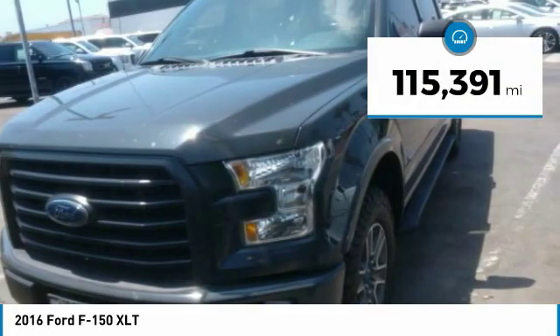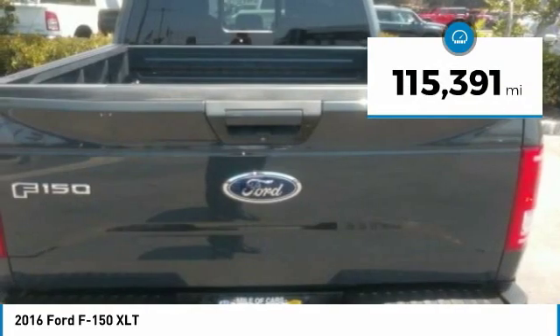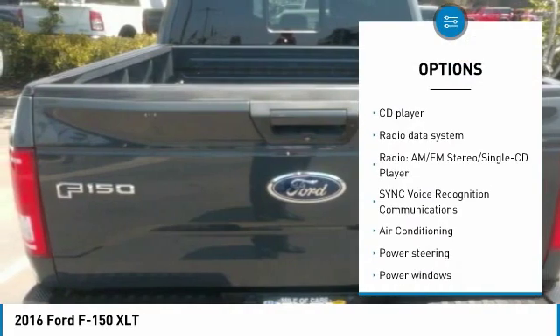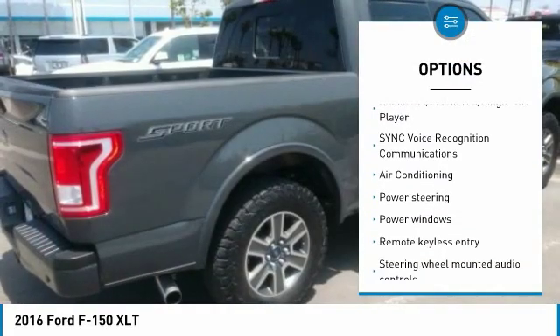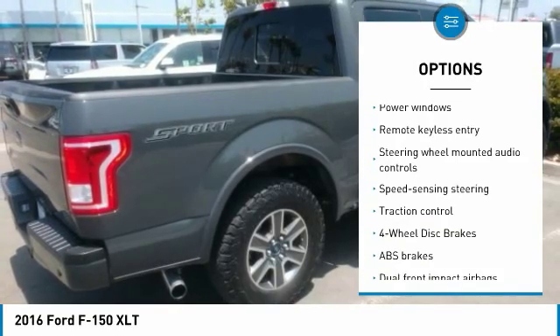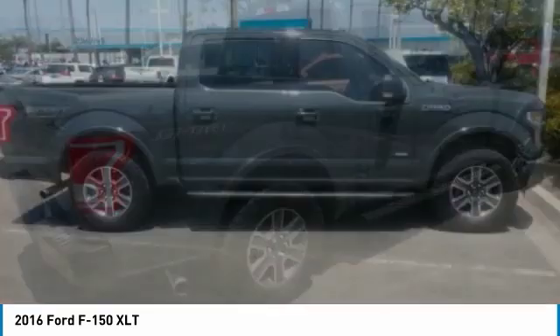This vehicle has less than 120,000 miles. Here are some of this vehicle's great options: traction control, air conditioning, dual airbags, alloy wheels, power steering, four-wheel disc brakes, center armrest, power windows, and CD player.